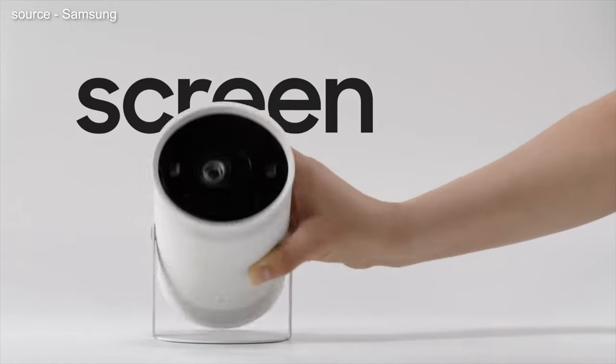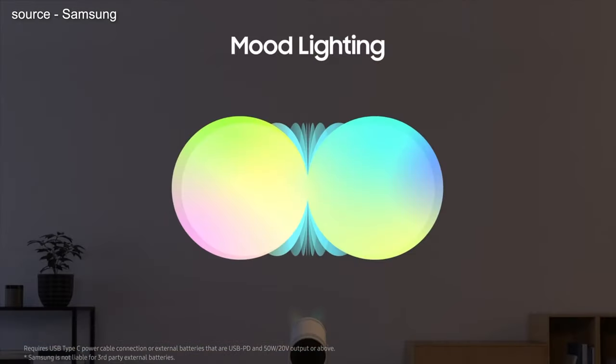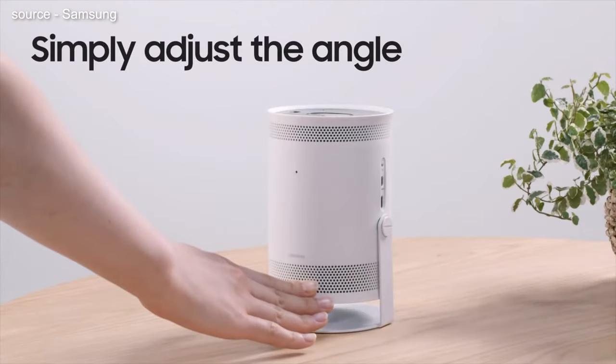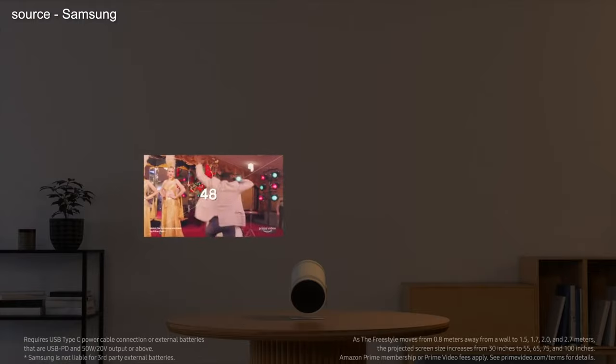We're going to talk about the Samsung Freestyle Projector. This thing is insane — it was announced at CES this week, and I'm excited to maybe get one. I have an old projector I use in the backyard that's only 720p or maybe 1080p. But this is a new projector that can create a 100-inch picture. You can throw the picture from an angle, and it will adjust it for you.